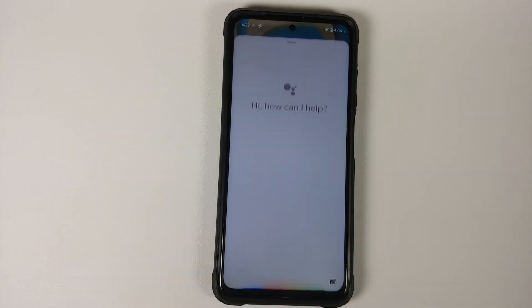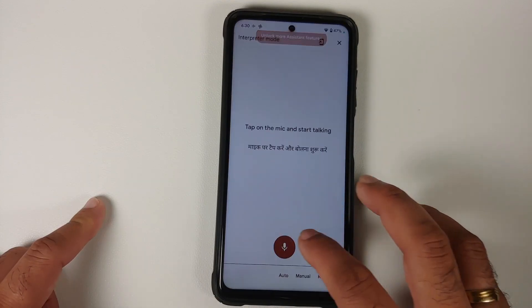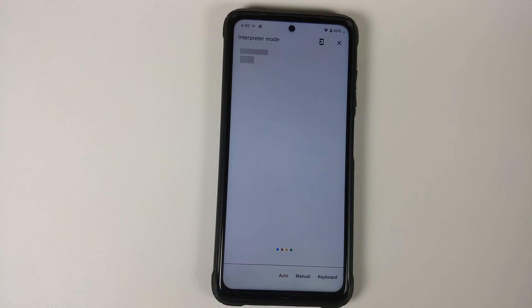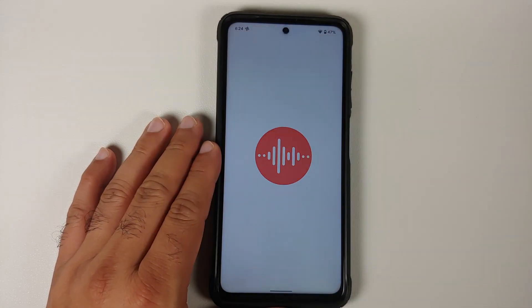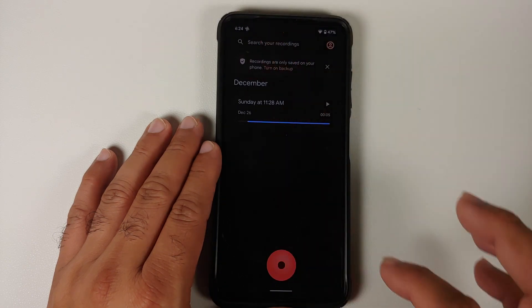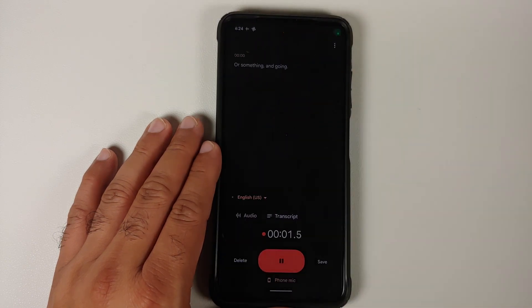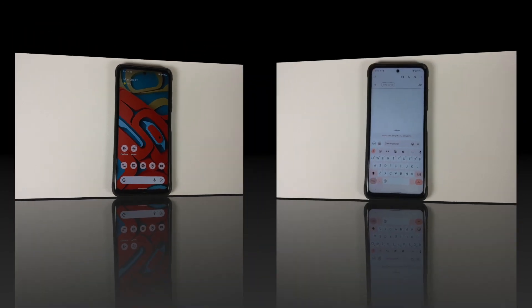Google Assistant is there, works with the screen turned on and off as well. You also have Interpreter Mode, where you can communicate with somebody who does not know your language — it works without any issues. Going into the Recorder application and trying Transcript Mode, you can see that transcript mode is working without any issues on this specific build.